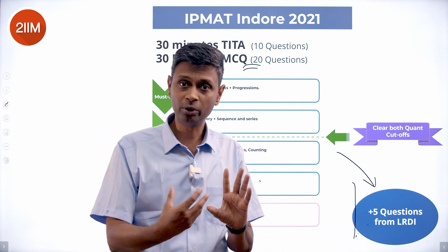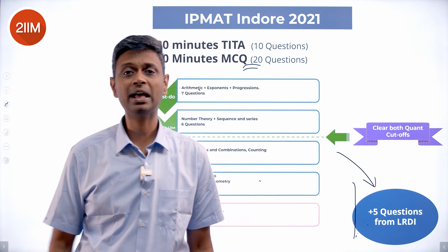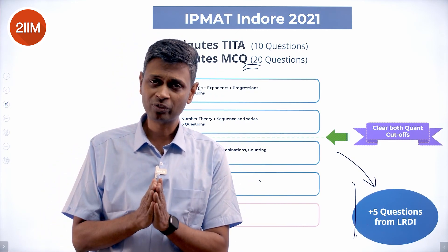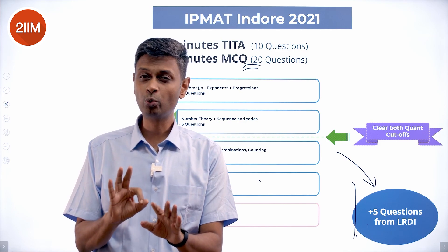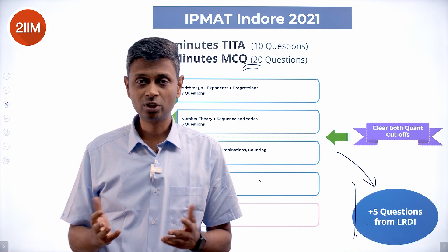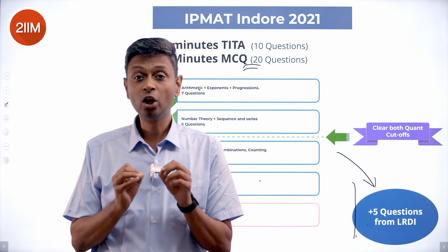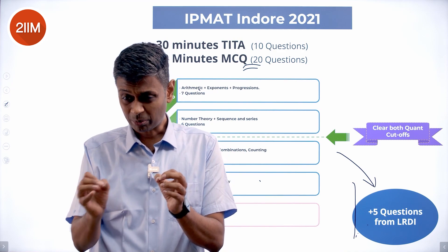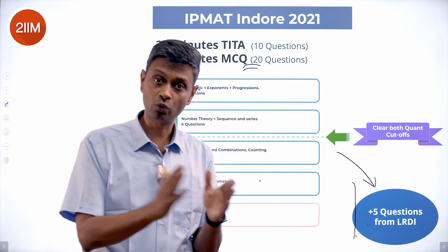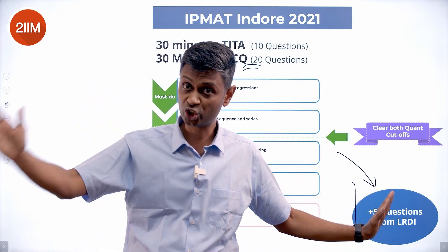I haven't brought LRDI into the fold because every year it's a whole different question — am I an LRDI person, am I confident of cracking this and putting it in the bag? With only 30 minutes, you don't want to spend 15 minutes gambling on that and ending up in the middle of nowhere. That decision depends on whether the puzzle looks reasonable and is in your territory. Which is why I kept this separate — it's a separate decision to make.